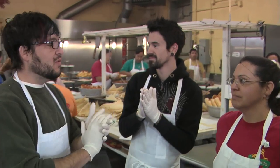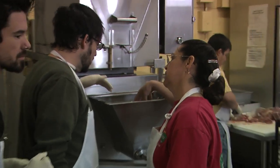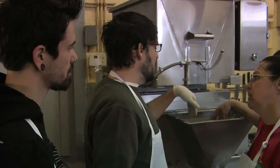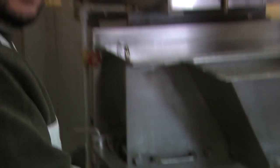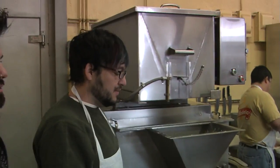So tell us what we need to do, where do we start? What does this do? You grind it, wash it — they wash the corn and then they grind it up themselves right here. And what is this called when it's done? Masa. So are you going to teach us how to make some?